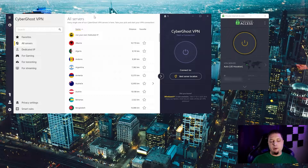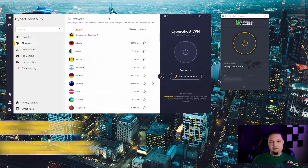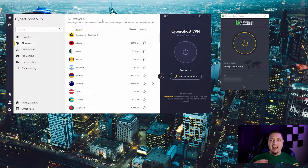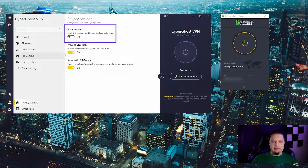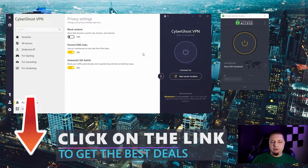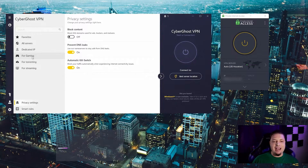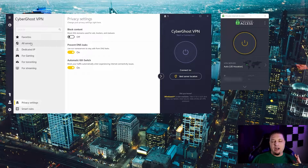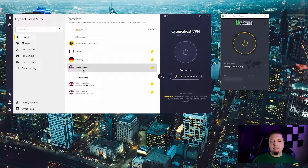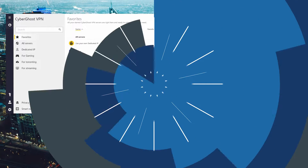CyberGhost is a generally good option for both consumers and medium to large businesses. One thing it does not have, unfortunately, is split tunneling — so you can't choose specific apps to route through it — but you do get a content blocker and other good features. As for the dedicated IP, it will cost extra, which is true for both of these VPNs, but there are a ton of extra features that come with any CyberGhost plan.